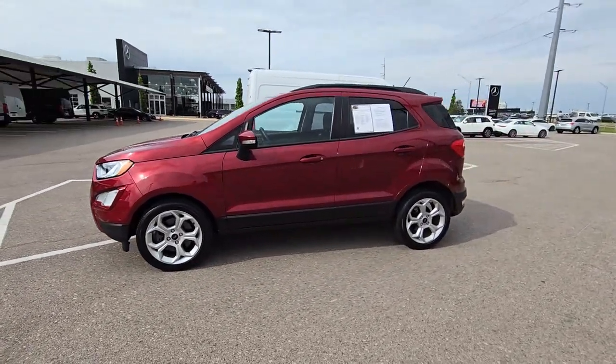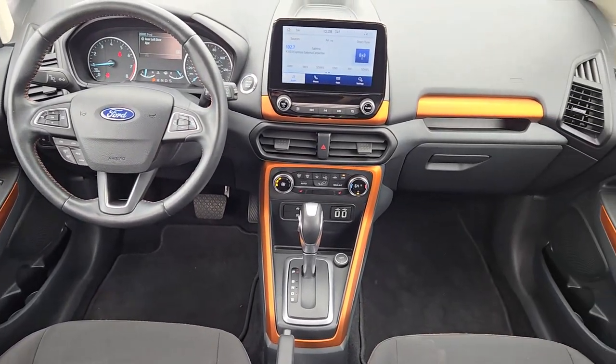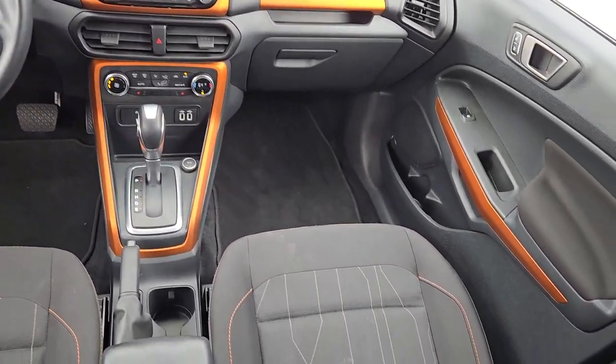These are just some of the great options this vehicle comes with: Apple CarPlay and Android Auto, panoramic roof, keyless entry, premium sound system, and fog lamps.